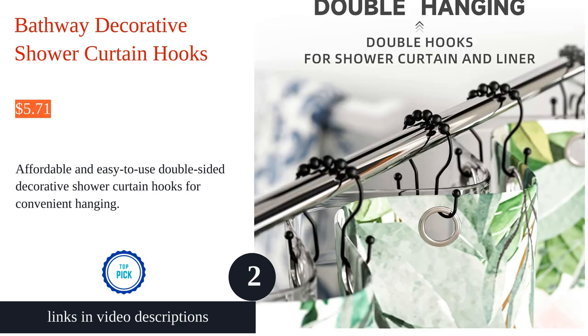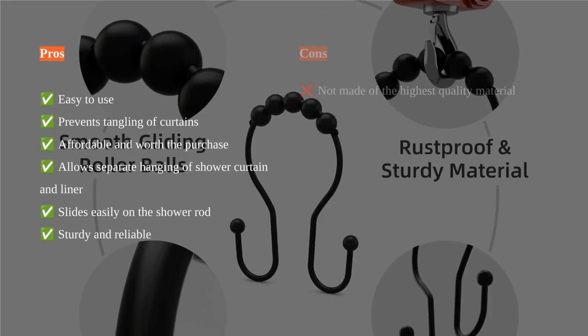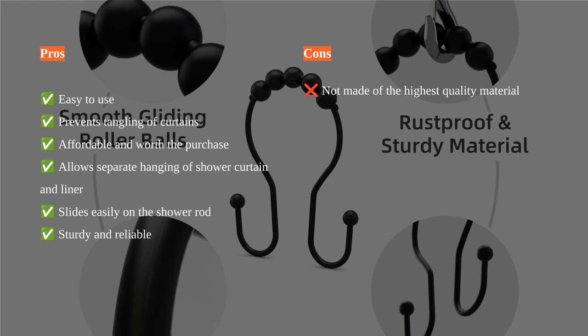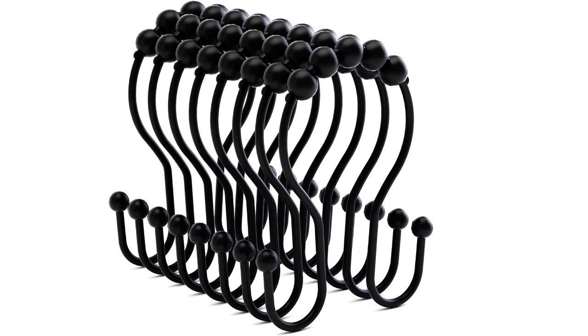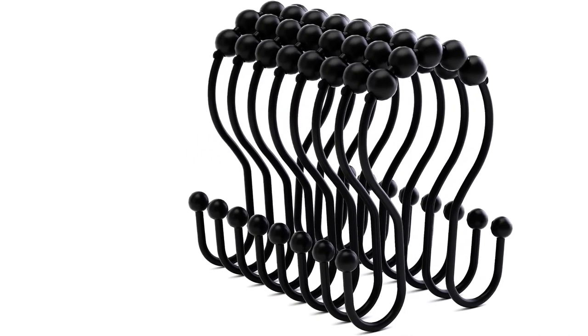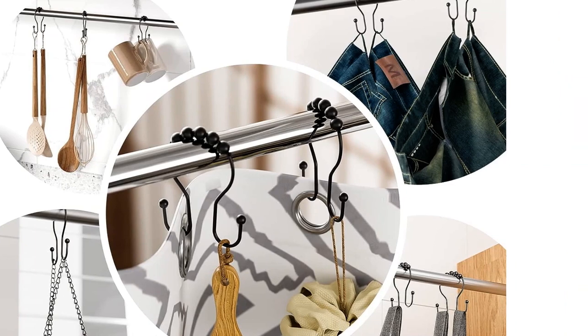The Bathway shower curtain hooks are a must-have for any bathroom. These double-sided hooks provide convenience and balance, allowing you to hang both the shower curtain and liner together without worrying about them falling off. The smooth sliding roller balls ensure that the curtains glide effortlessly, while the premium metal and finish add a touch of elegance to your bathroom decor.